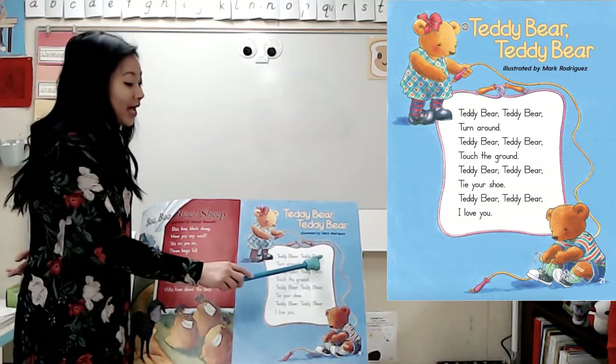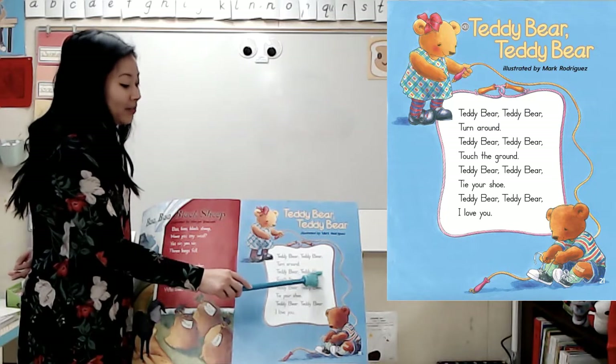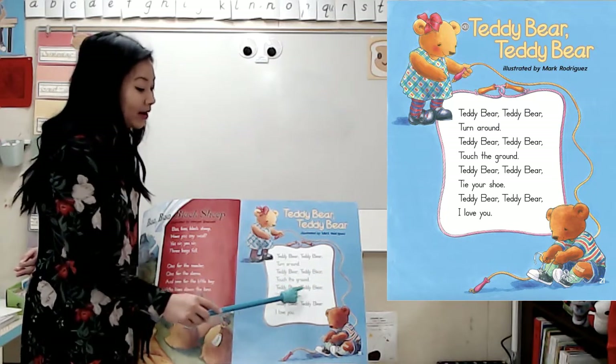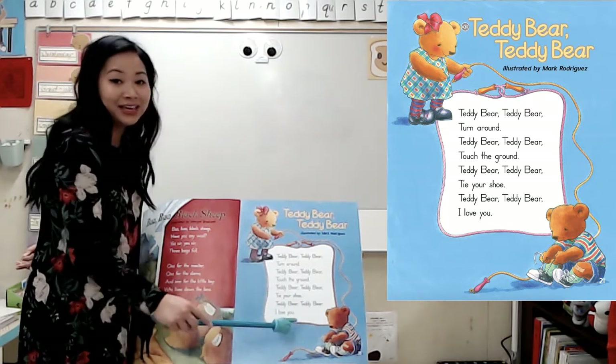Teddy Bear, Teddy Bear, turn around. Teddy Bear, Teddy Bear, touch the ground. Teddy Bear, Teddy Bear, tie your shoe. Teddy Bear, Teddy Bear, I love you.